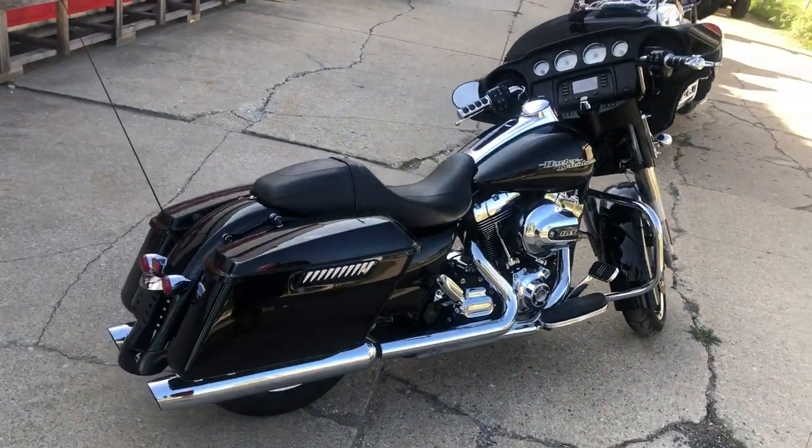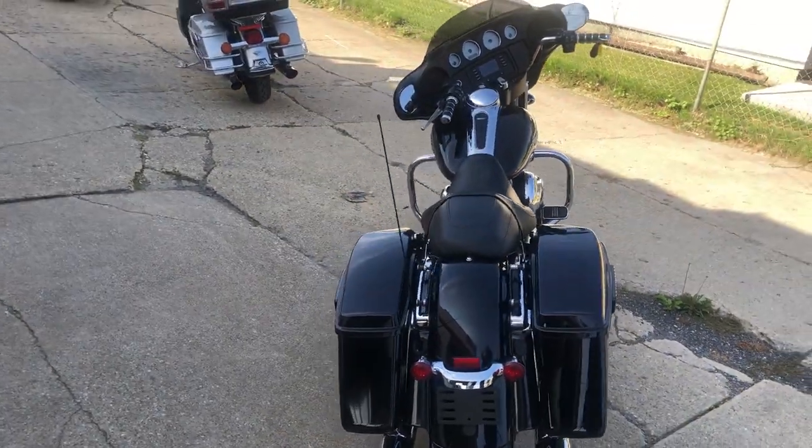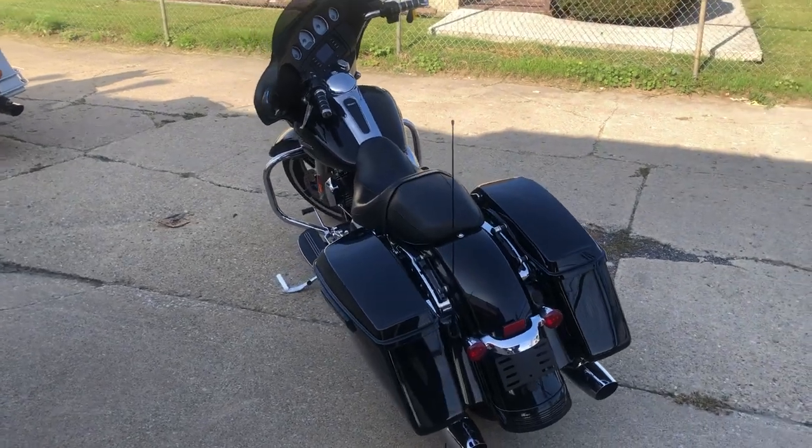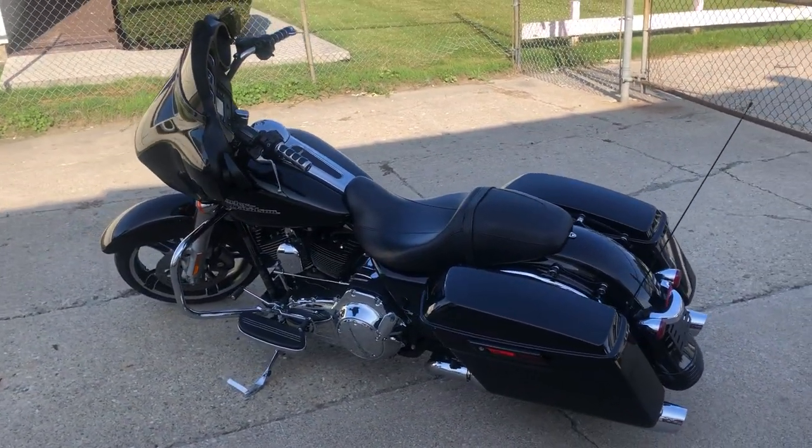Why buy new? Save thousands — only twelve nine on this one. Don't miss it guys, that's a 2015 Street Glide with three thousand six hundred thirty miles for twelve nine. Give us a call at 810-648-9500.